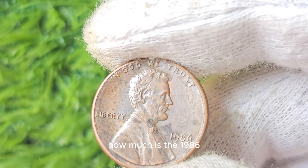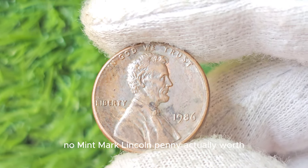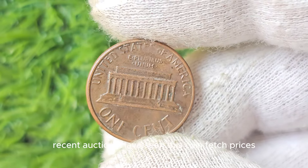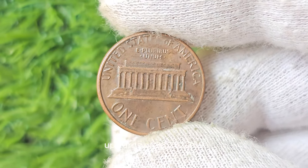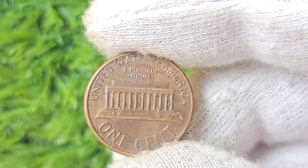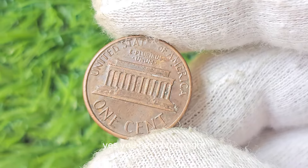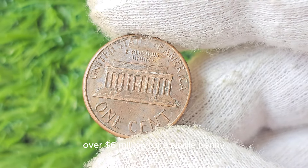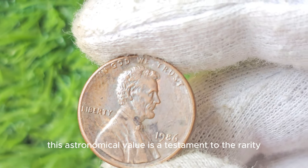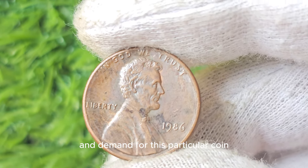How much is the 1986 No Mint Mark Lincoln Penny actually worth? Prepare to be shocked, because recent auctions have seen this coin fetch prices upwards of $6,262,869. Yes, over $6 million for a single penny. This astronomical value is a testament to the rarity and demand for this particular coin.